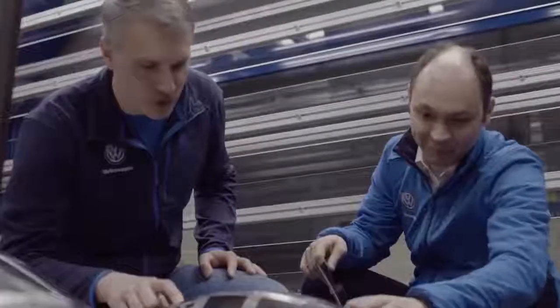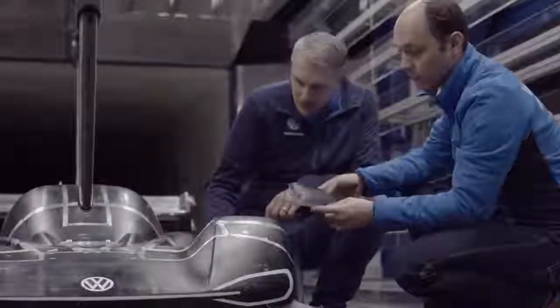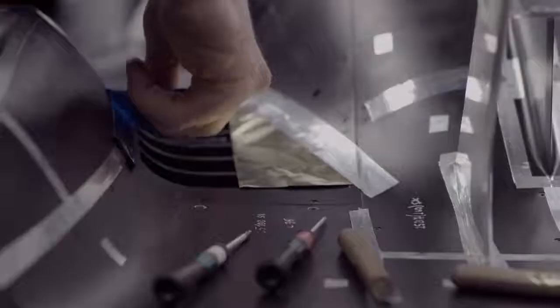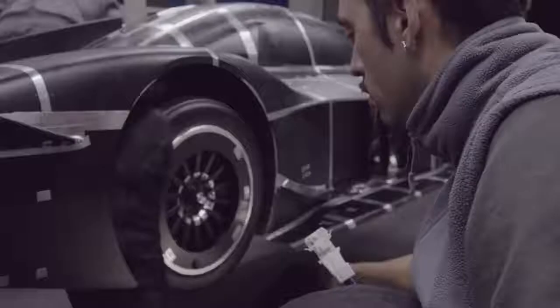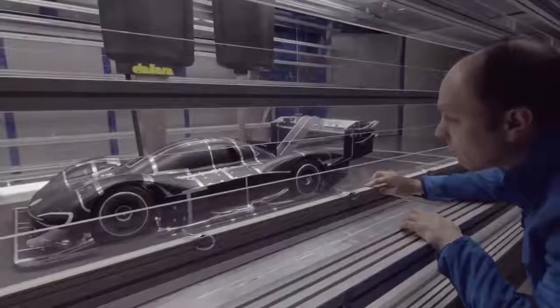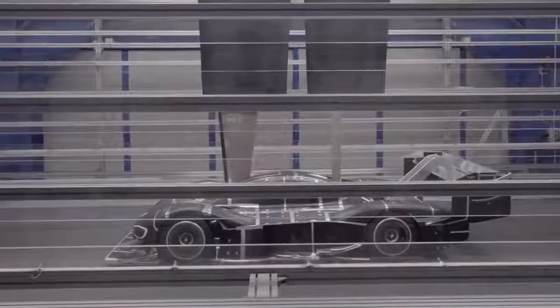The extremely twisty track in the Rocky Mountains is only 20 km long. However, it climbs to an altitude of 4,300 meters. The key factor for the best aerodynamic performance is downforce. The higher the downforce, the higher the speed in corners. The air is extremely thin, which is why the wings are very large, to create sufficient contact pressure.